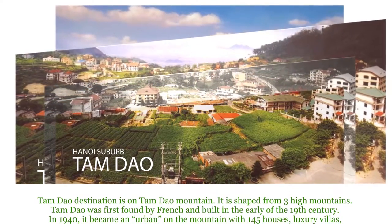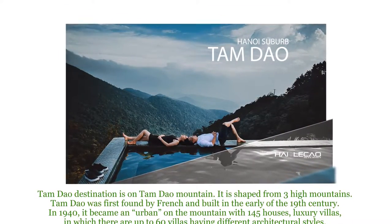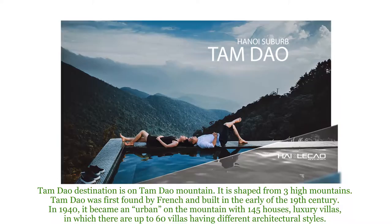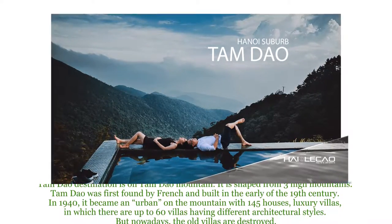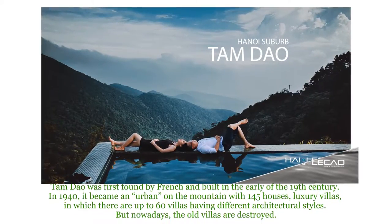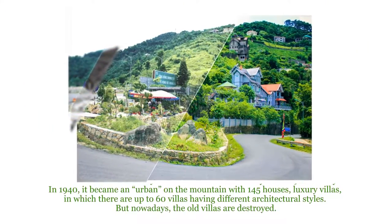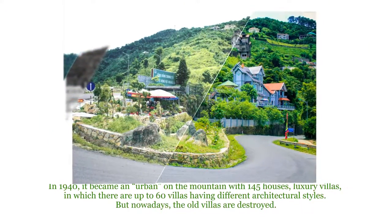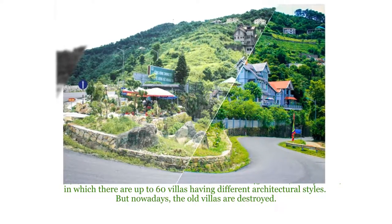Tam Đảo's destination is on Tam Đảo Mountain, which is shaped from three high mountains. Tam Đảo was first found by the French and built in the early 19th century. In 1940, it became an urban area on a mountain with 145 houses and luxury villas, of which up to 60 had different architectural styles. But nowadays, those villas are destroyed.